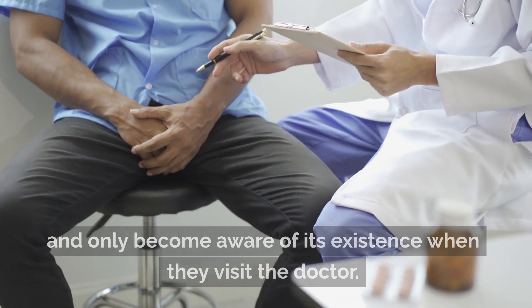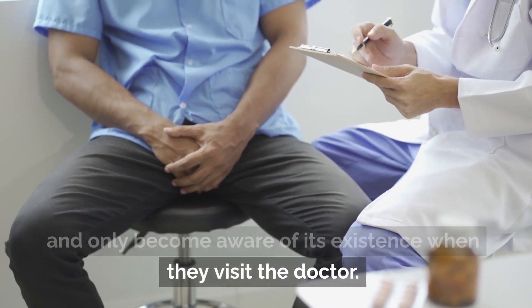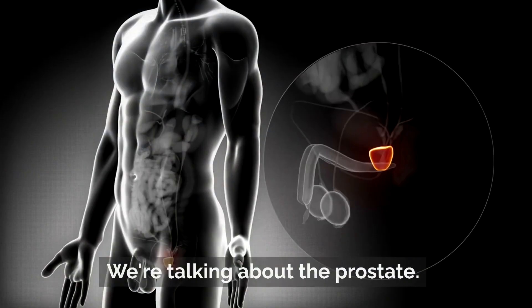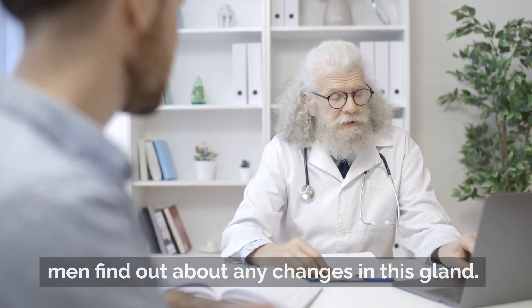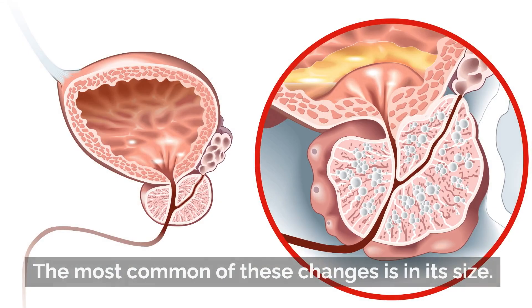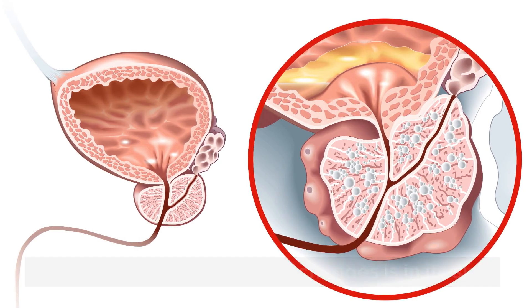Most men don't pay attention to it and only become aware of its existence when they visit the doctor. We're talking about the prostate. Usually during a routine medical checkup, men find out about any changes in this gland. The most common of these changes is in its size.